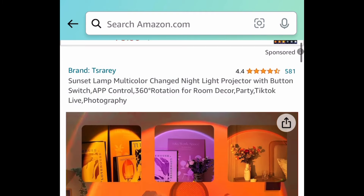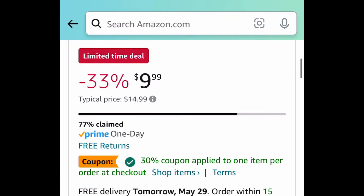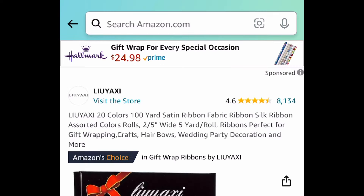Next one here is a lightning deal — this is a color changing sunset lamp that you can control through your phone, yes, through an app. Clip that coupon and get it for just $4.29.